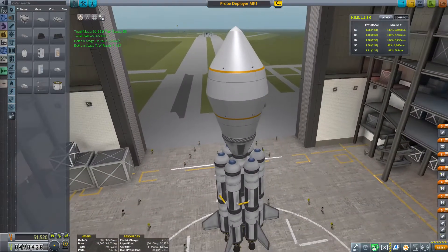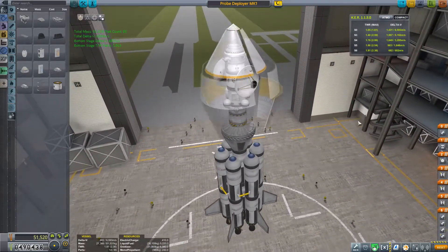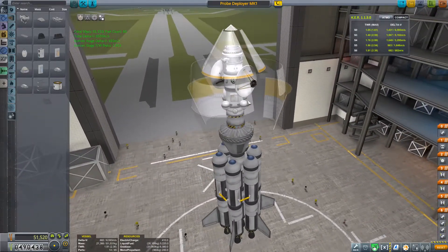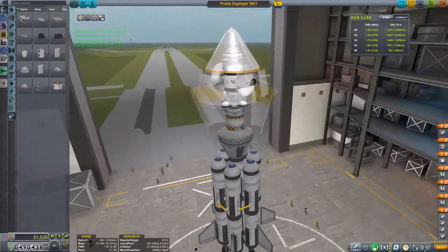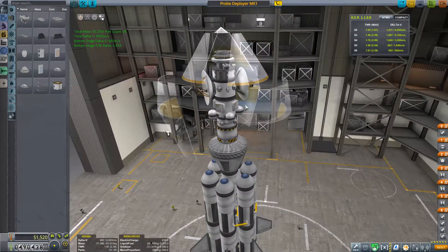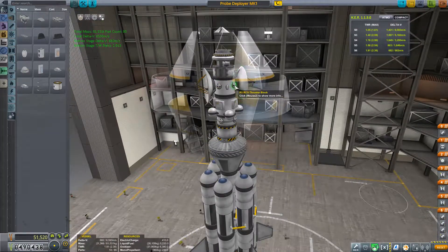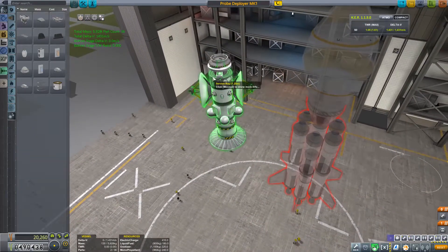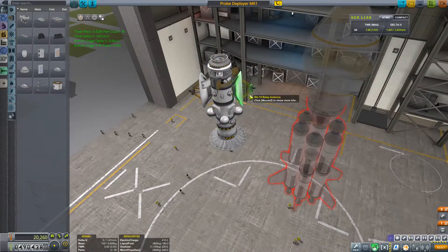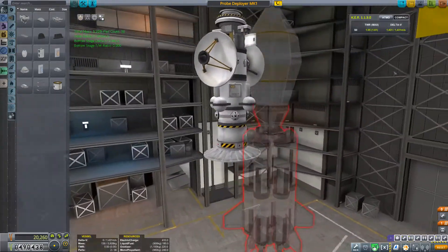We're back with our Dumbo probe, it's Johnny again. Last time we had some issues because we didn't have RCS tanks, which explained why our RCS thrusters didn't work. But that gives me the opportunity to add the lights that I showed you last time.